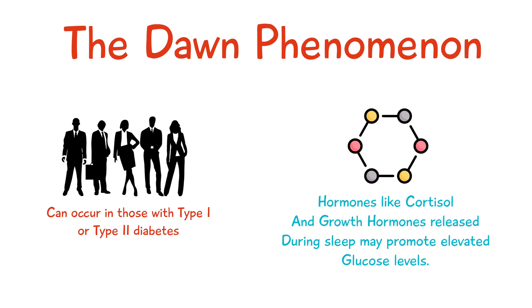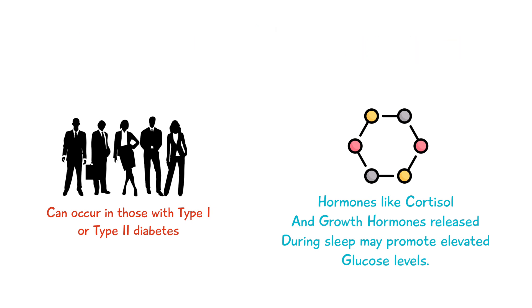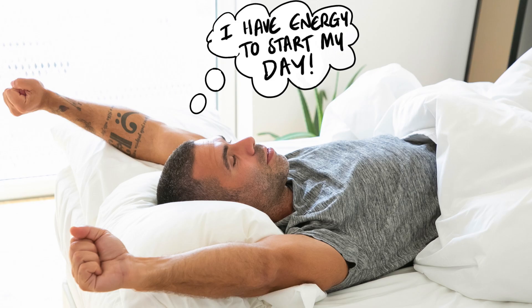This natural increase in blood glucose levels occurs in everyone as it can give the body a boost of energy in the morning. In non-diabetic patients, blood glucose levels in the morning do increase, however the glucose levels are contained within the normal range by the action of insulin.